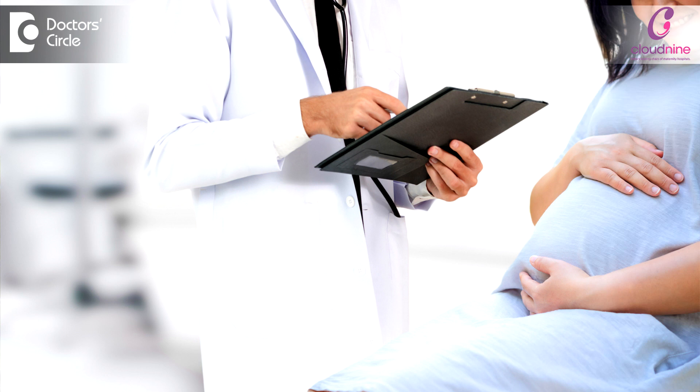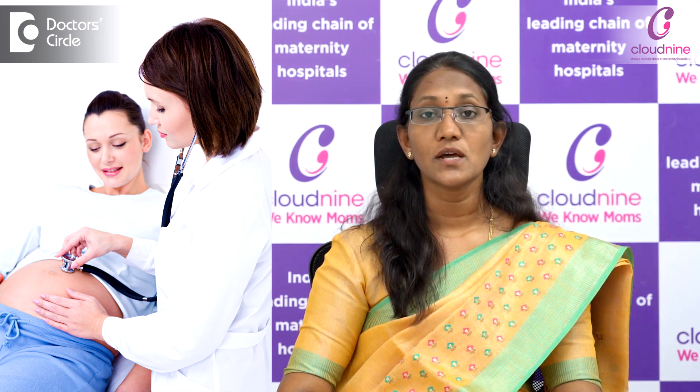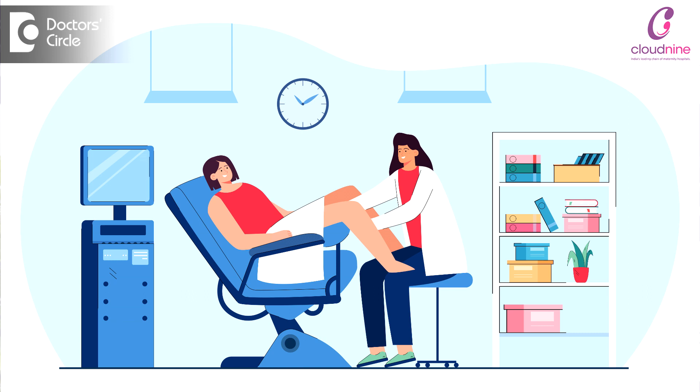When you meet a doctor, the doctor would ask your symptoms and medical history, especially about your menstrual history and your last menstrual period. Following which, they will examine you — they will do an abdominal examination and also a vaginal examination to rule out the chances of an ectopic pregnancy.